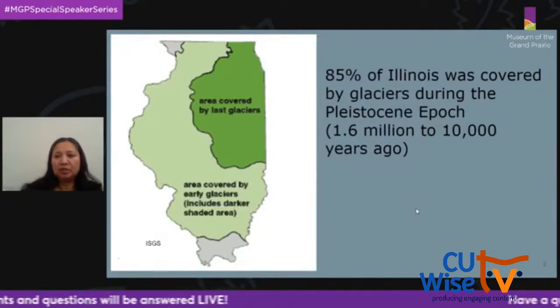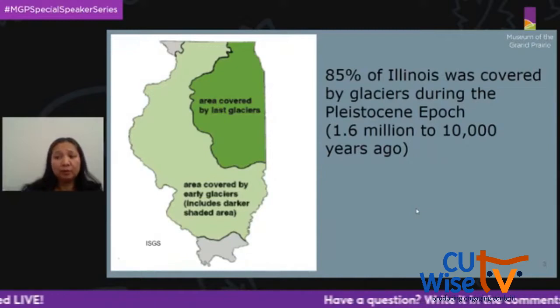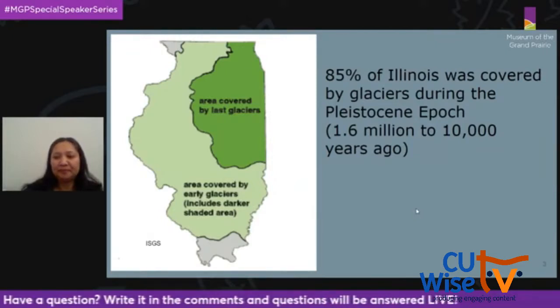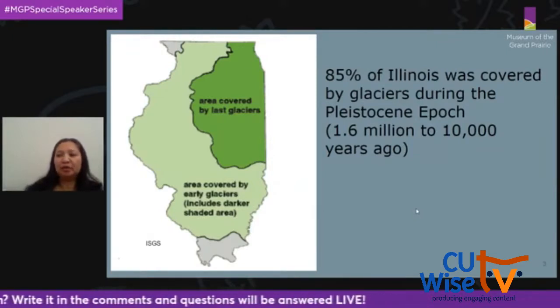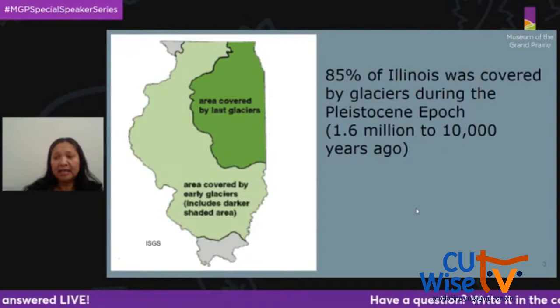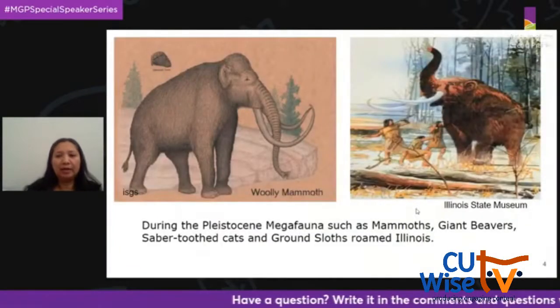1.6 million years ago, there was an abrupt change in climate, and ice sheets formed and spread from the North Pole. More than 85 percent of Illinois was covered in glaciers during that time. Paleo-Americans were able to cross these ice sheets — they crossed the Bering Strait about 12,000 years ago at the end of the Pleistocene, at a time when mastodons and mammoths roamed the area.